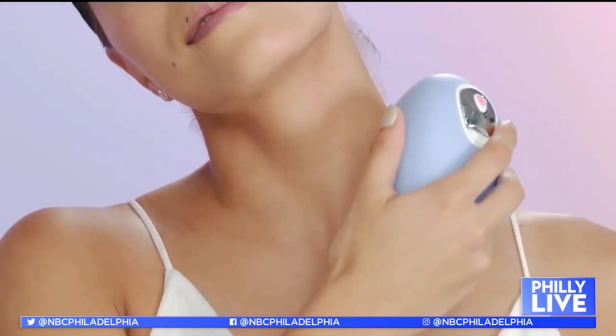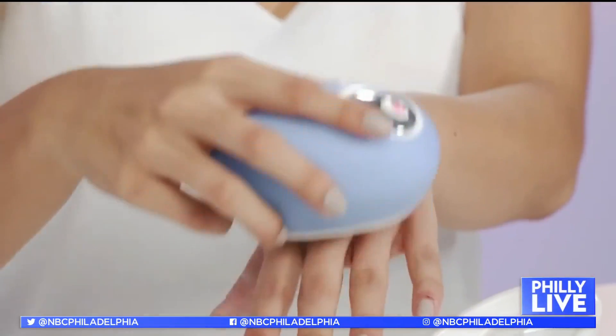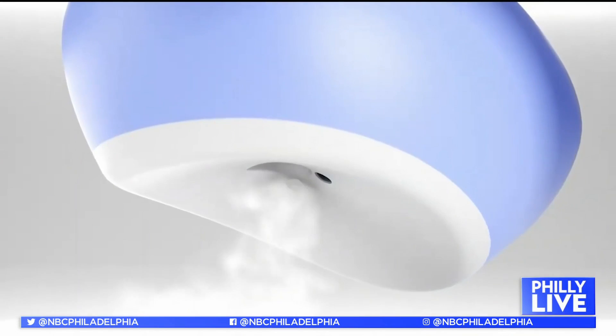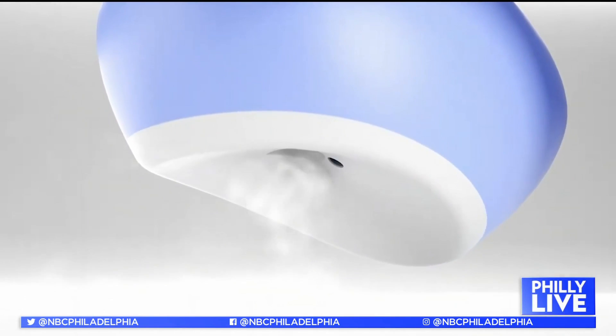They took it the next step — you can download the app and it helps you track your results to see how efficient your skincare is working for you and to see what changes are happening in your skin.